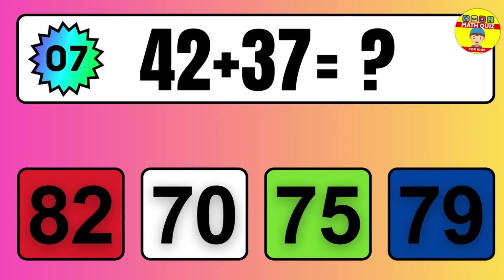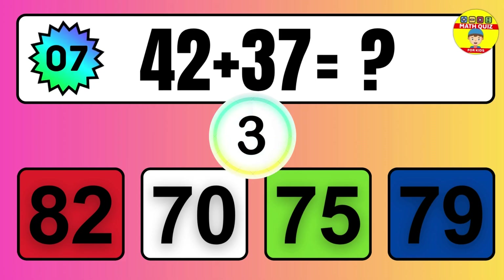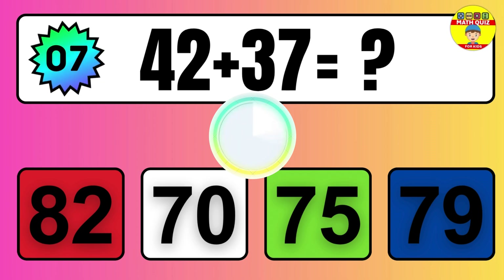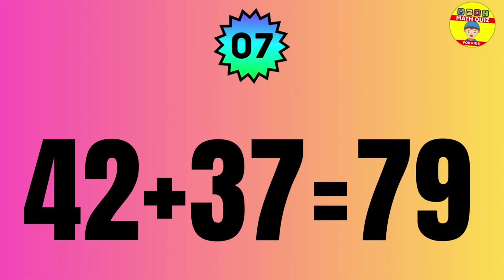Question: 42 plus 37 equals what? The answer is 42 plus 37 equals 79.